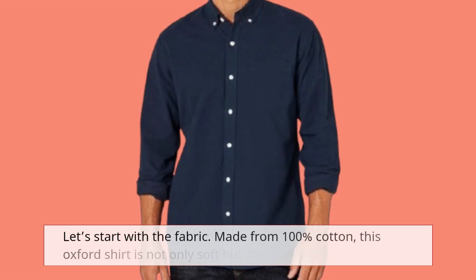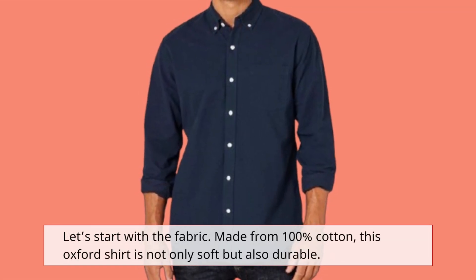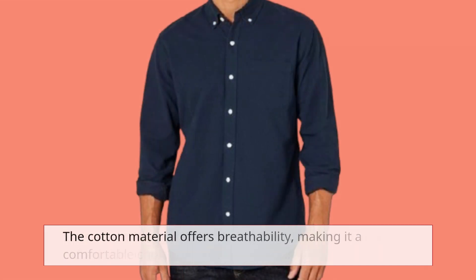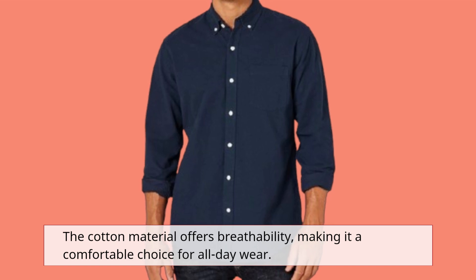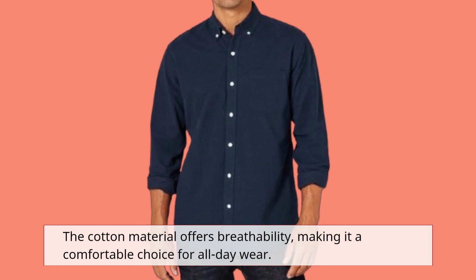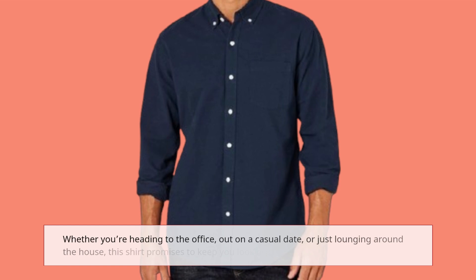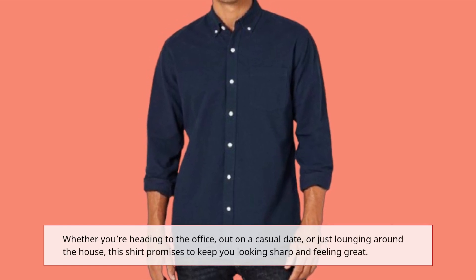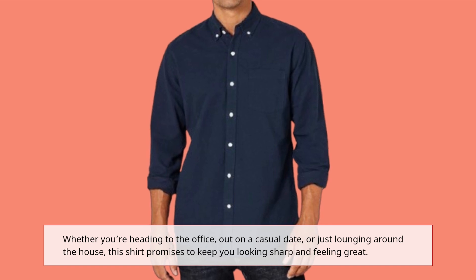Let's start with the fabric. Made from 100% cotton, this Oxford shirt is not only soft but also durable. The cotton material offers breathability, making it a comfortable choice for all-day wear. Whether you're heading to the office, out on a casual date, or just lounging around the house, this shirt promises to keep you looking sharp and feeling great.